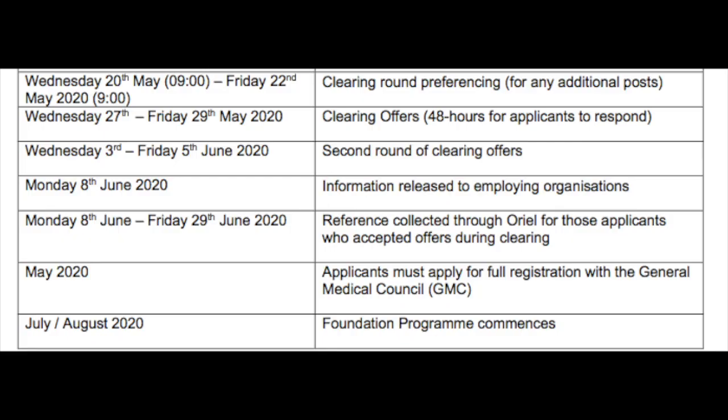There are also clearing offers that are made, between the 18th to the 20th of May. The information is released and references were collected for the clearing offers from the 25th of May to the 4th of June. And that was pretty much it — you're good to go, and you will be commencing your job between July and August.